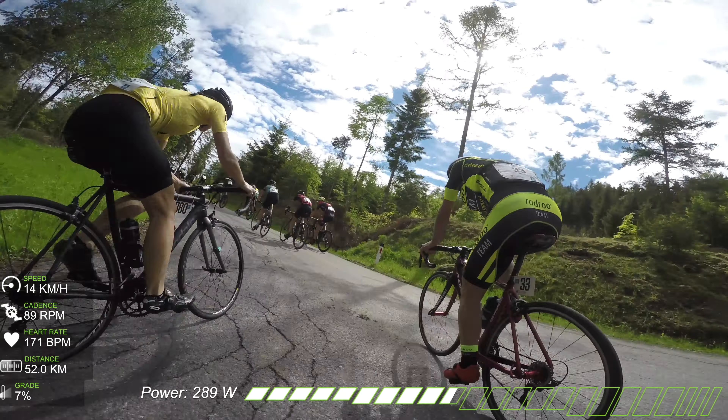Here it is — the last climb of the day, the Magdalensberg climb. It is 8.8 kilometers long with a total elevation gain of 578 meters and an average gradient of 7% — a second category climb. It took me 32 minutes and 41 seconds to reach the top at an average speed of 16.1 km/h. Average watts: 224 watts — not really bad considering it was the fifth day of racing.